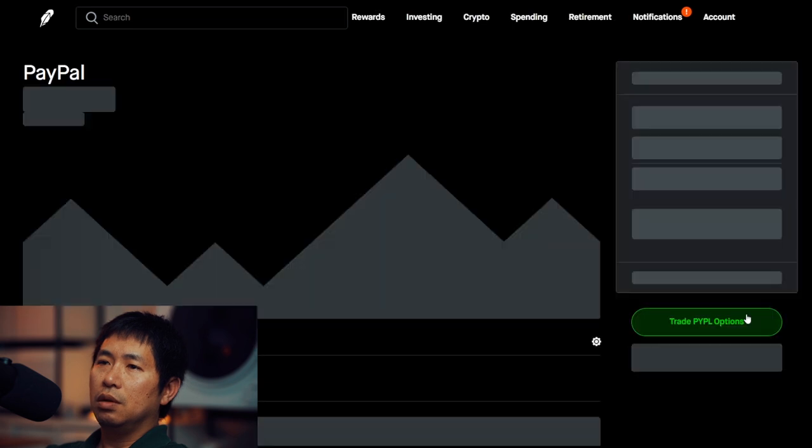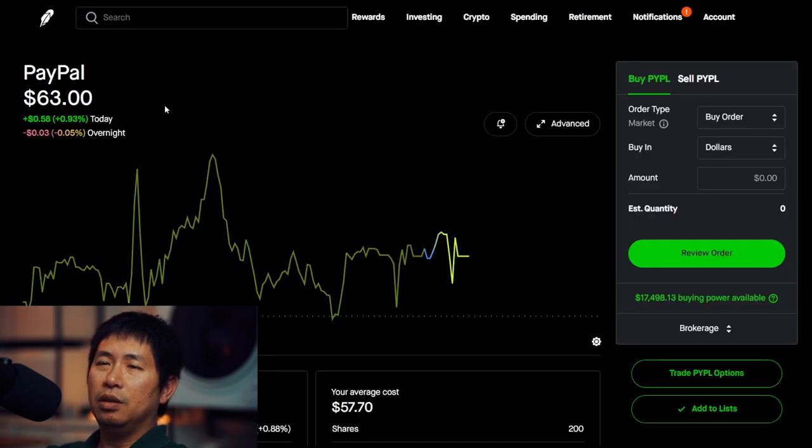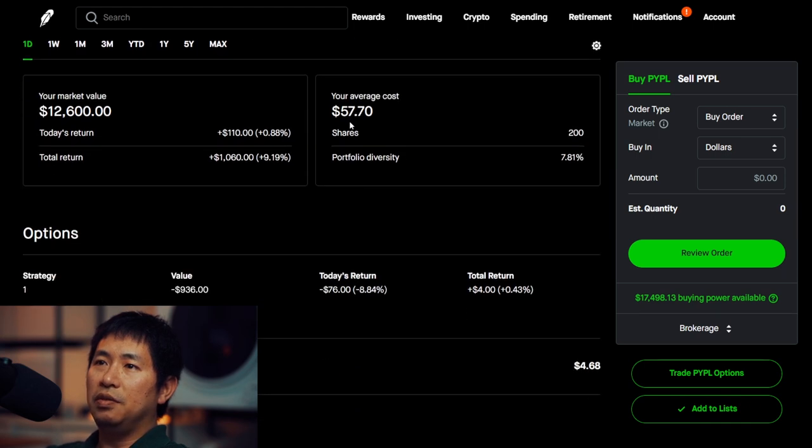I have 200 shares of PayPal. PayPal is at $63. My average cost, $57.70. My total return, $1,060.